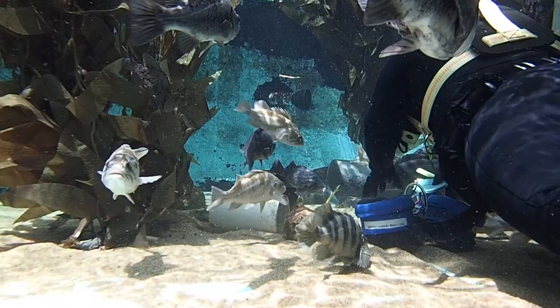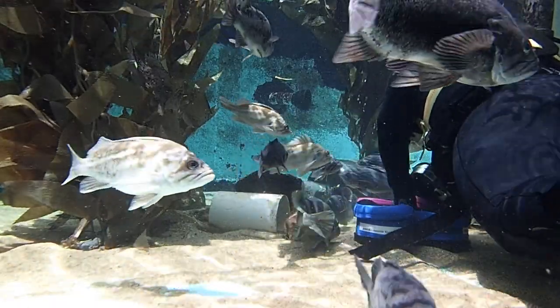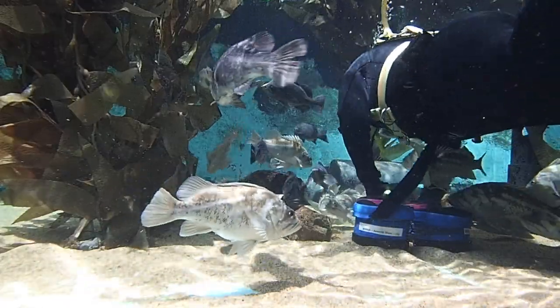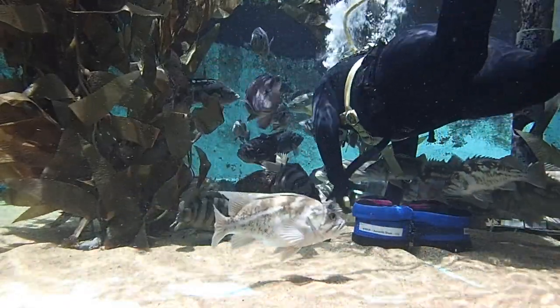Before I start feeding, I need to take a look around. There is a California halibut in this exhibit and it will use its ability to camouflage to blend in with the sand.